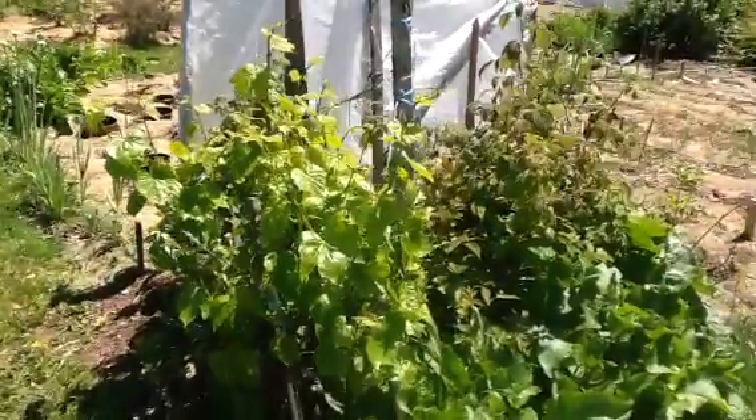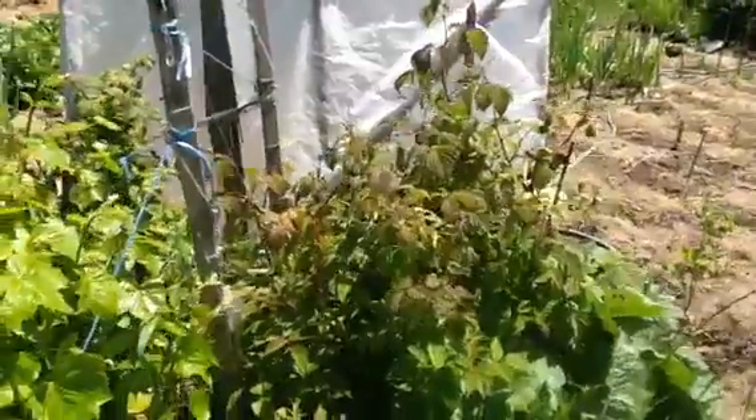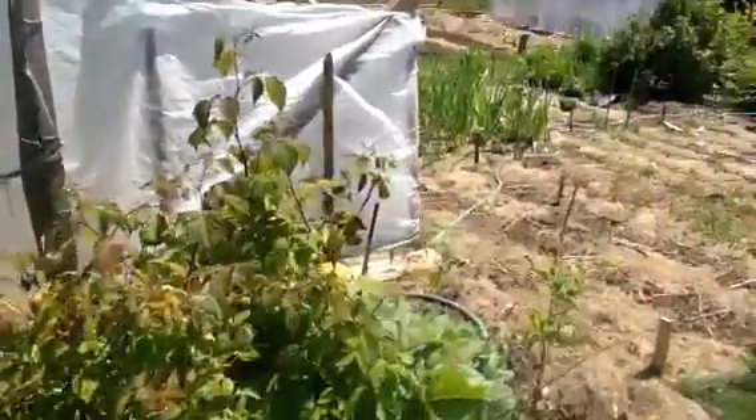Here's my grape — it's already got flowers on it, which is fantastic. The raspberries are doing good too, got flowers on them as well.